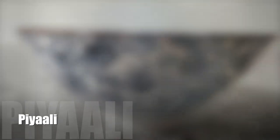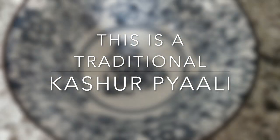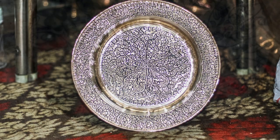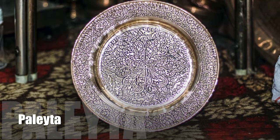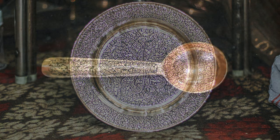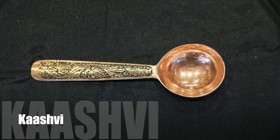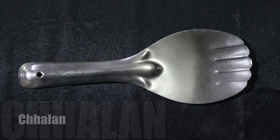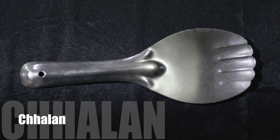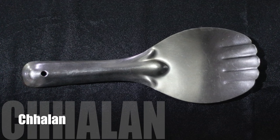Piala is a Kashmiri name for cup, and its utility is the same as a teacup. Palit is the Kashmiri word for plate. Kashwa means spoon. Calan is a rice barrel used to serve rice; it can be made of plastic, steel or wood.